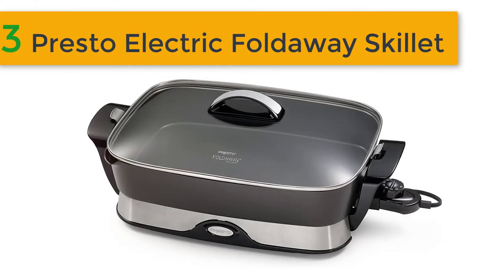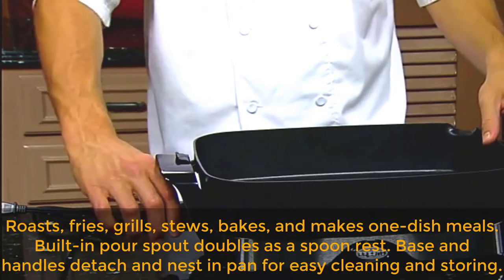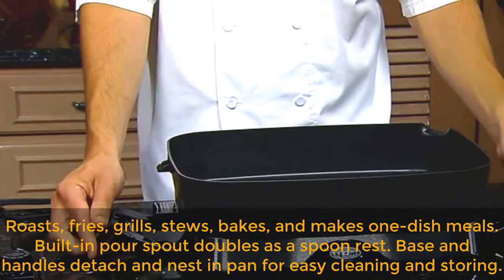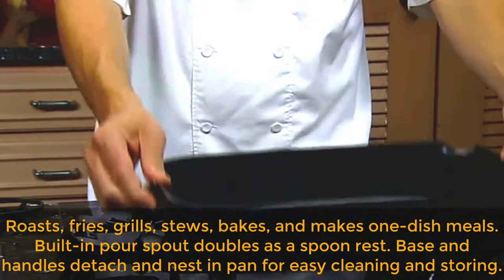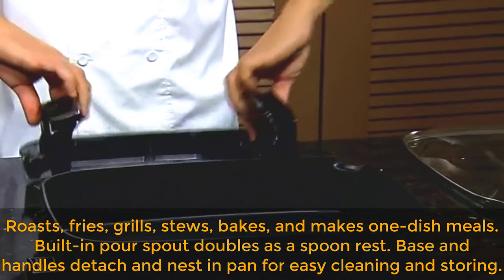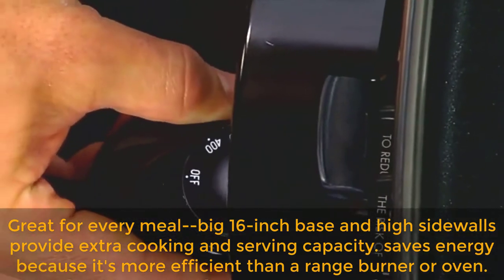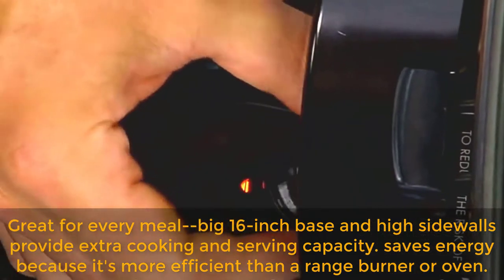Best of 3: Presto Electric Foldaway Skillet. Roasts, fries, grills, stews, bakes, and makes one dish meals. Built-in pour spout doubles as a spoon rest. Base and handles detach and nest in pan for easy cleaning and storing. Great for every meal — big 16-inch base and high sidewalls provide extra cooking and serving capacity.